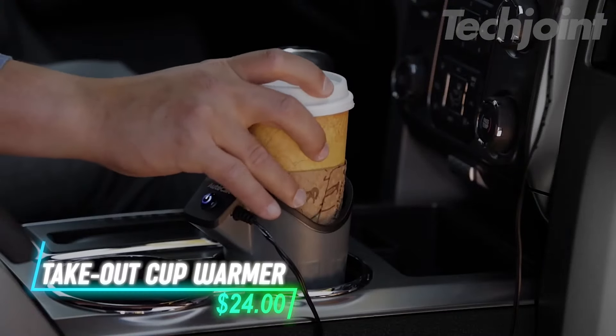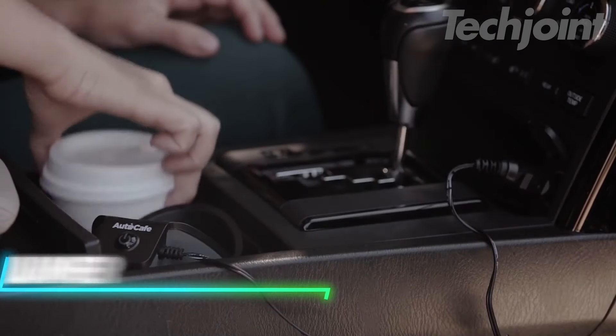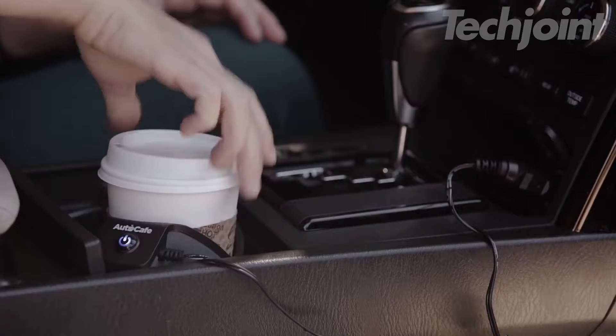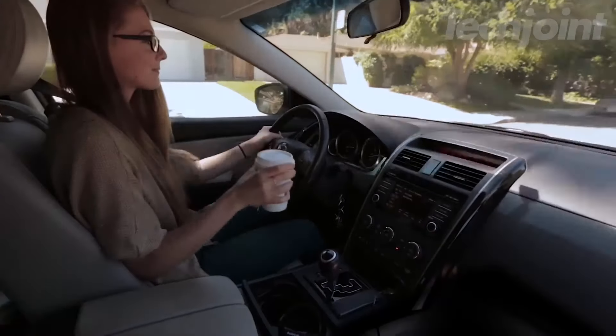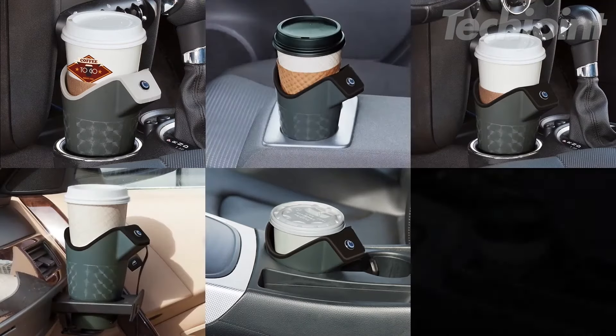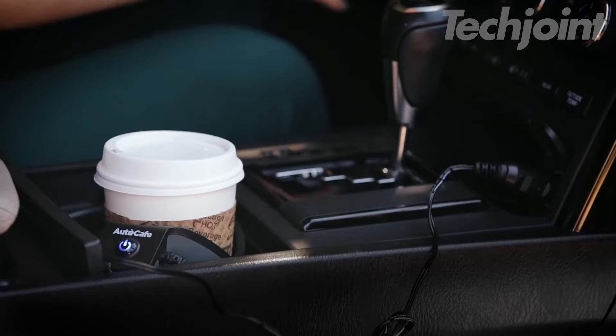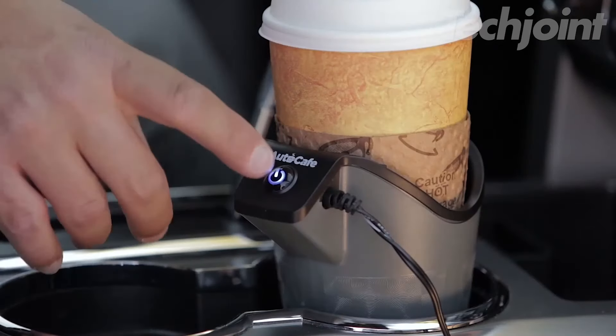This cup warmer keeps your drink hot during your drive. You just need to place it in your car's cup holder, plug it into the DC outlet, and then put your disposable cup on it. It fits 12- to 20-ounce cups, whether they are paper, foam, or plastic. The ceramic heater maintains the temperature while you're on the road, and automatically turns off when you take the cup out.